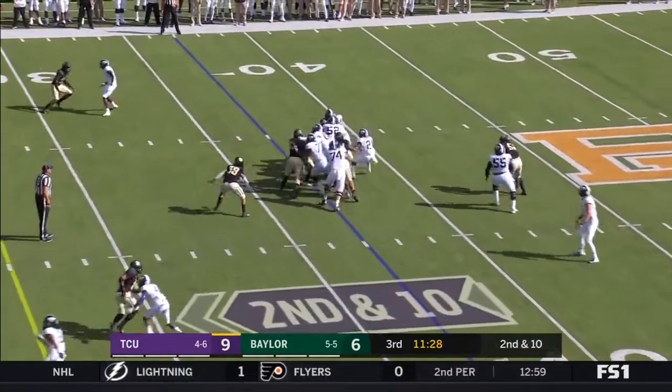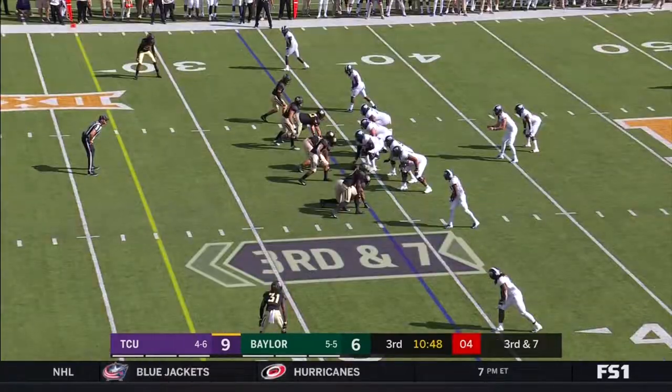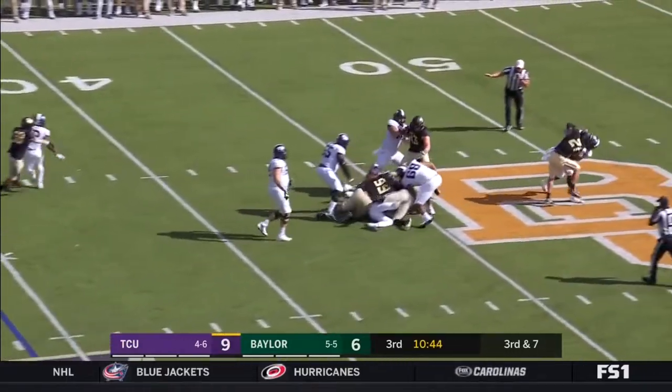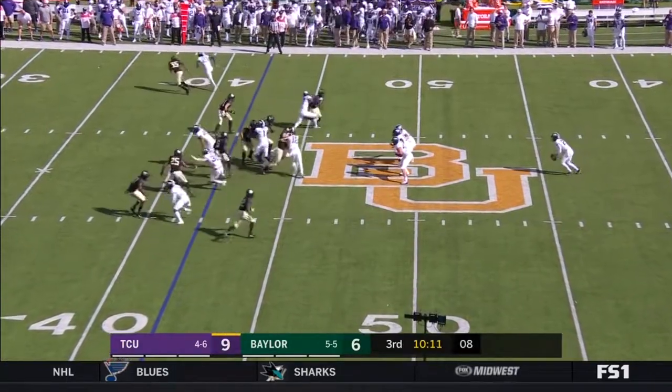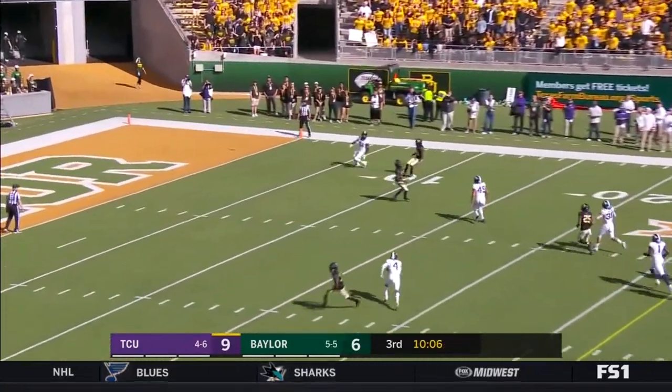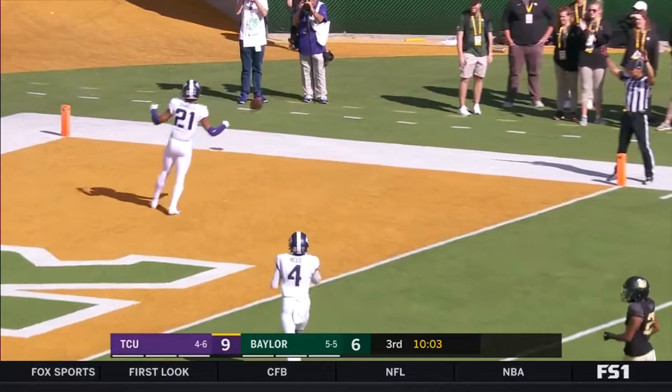De Mercado — a patient run. Mühlstein under pressure, gets set — after being ejected last week in the fight. Nunez to punt, and this will go into the end zone.